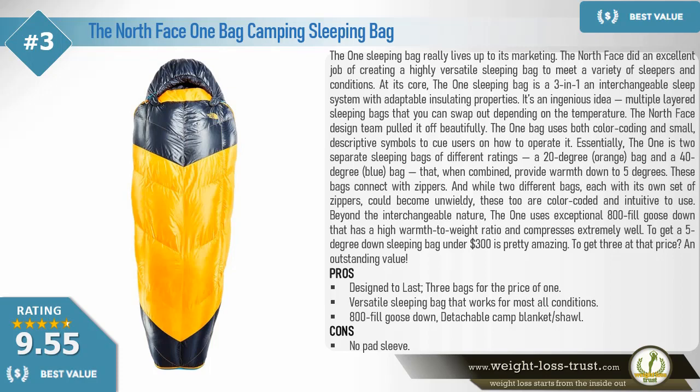Best value: The North Face One Bag camping sleeping bag. The One sleeping bag really lives up to its marketing. The North Face did an excellent job creating a highly versatile sleeping bag to meet a variety of sleepers and conditions. At its core, the One sleeping bag is a three-in-one — an interchangeable sleep system with adaptable insulating properties. It's an ingenious idea: multiple layered sleeping bags that you can swap out depending on the temperature. The One bag uses both color coding and small descriptive symbols to cue users on how to operate it.